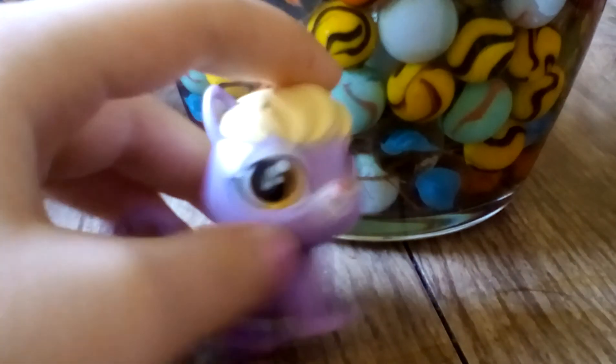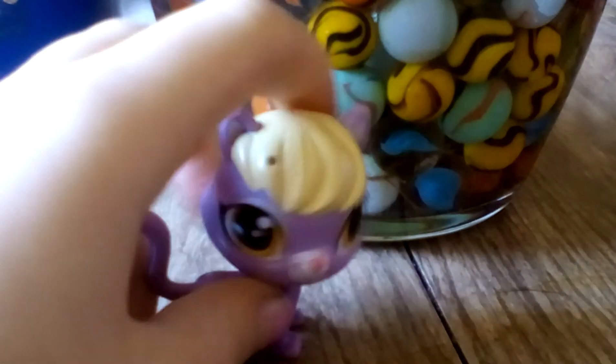He's one of the new ones. Here's this purple cat that we use as the purple cat.